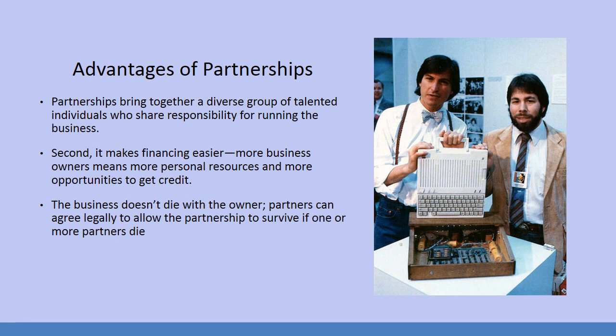Partnerships bring together a diverse group of talented individuals who share responsibility for running the business. Steve Jobs was not a tech guy — he had great ideas that accentuated art and functionality. Steve Wozniak, at least in the beginning, was the guy who knew all the tech stuff. Then Steve Woz left, and Steve Jobs ended up running Apple by himself, bringing in engineers to make his vision come true. So you have very different skill sets, but they complement each other.